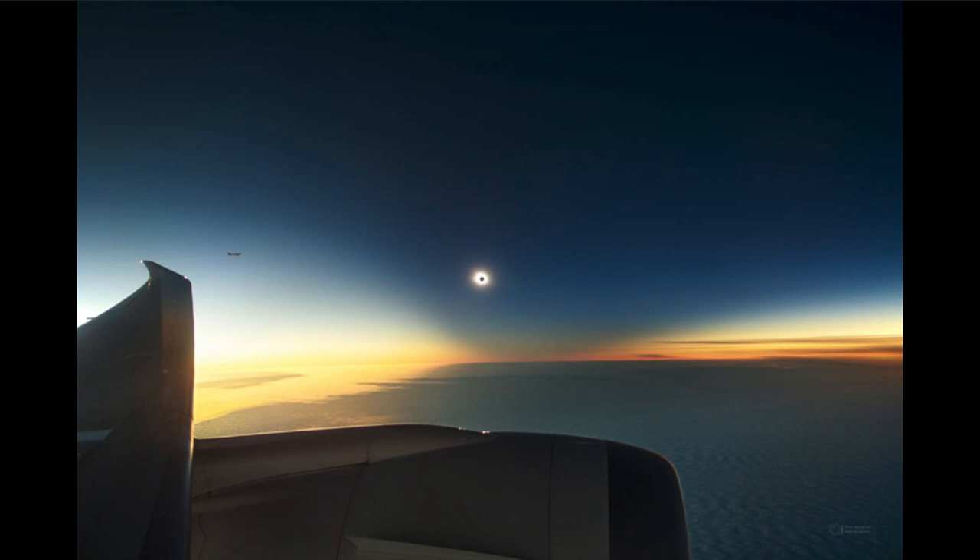When the earth, moon, and sun are all lined up just right, that shadow will actually reach earth. And where it does, the moon will block out the sun, making it nighttime in the middle of the day.